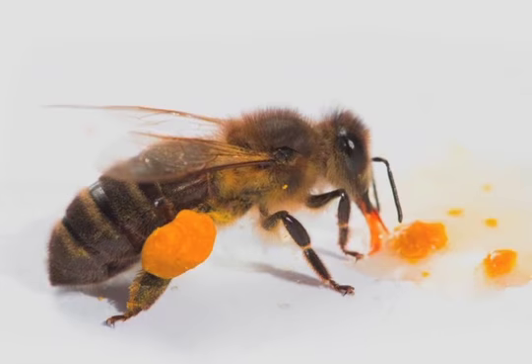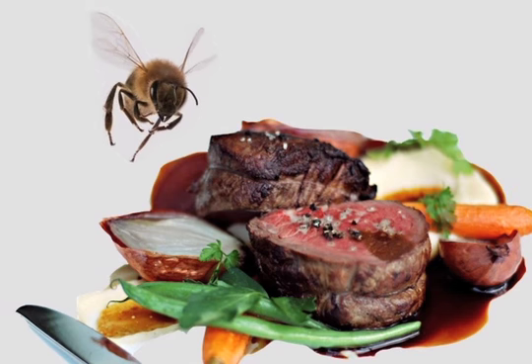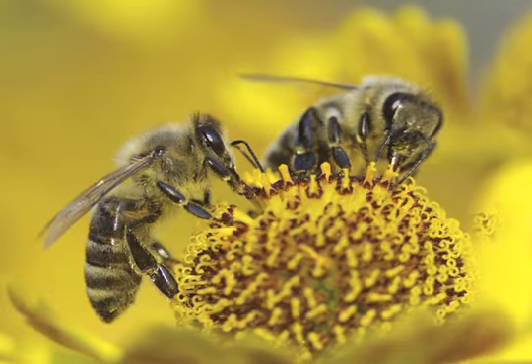If you look on the hind leg of this bee here, you'll notice that she has huge balls of pollen on her back legs. Pollen is a bee's protein source — it's like their steak. They'll go out to flowers collecting pollen and bring it back to their colonies to use as their protein source to feed their young and themselves.